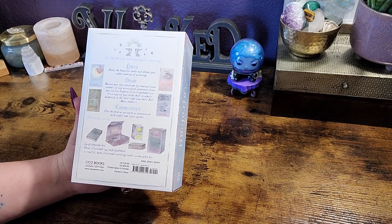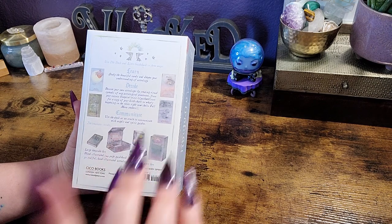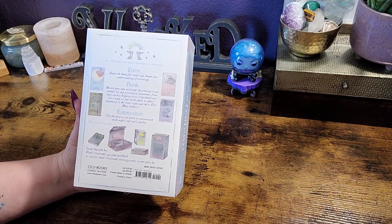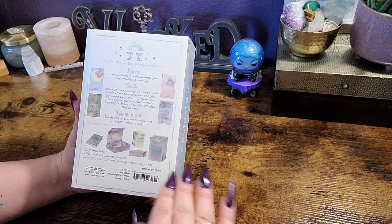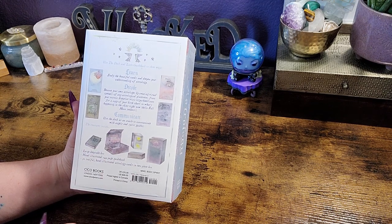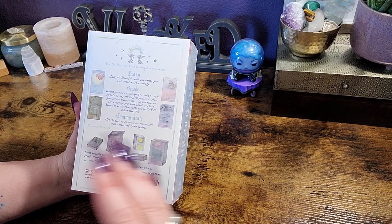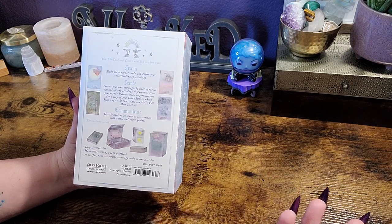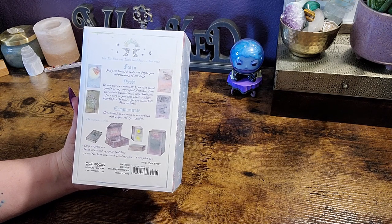What's exciting about this deck is there's three ways that you can use this. You can use it to learn astrology and everything about it. You can use it to help you decode your own birth chart or the birth chart of your friends and family, should they ask. You can also go to her website, lilyashwell.com, and create your own birth chart there. And you can also use it as an oracle to communicate with your angels and your spirit guides.